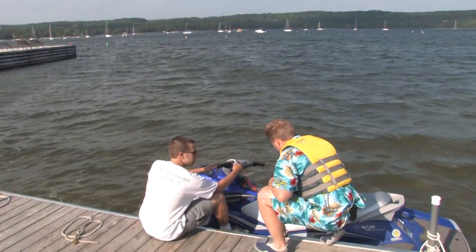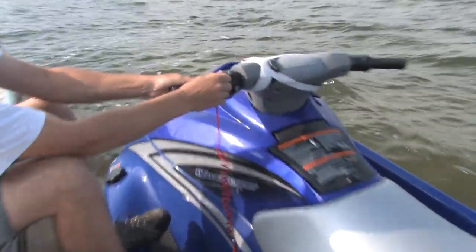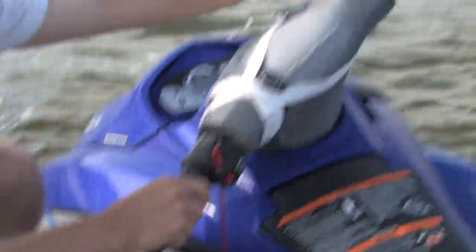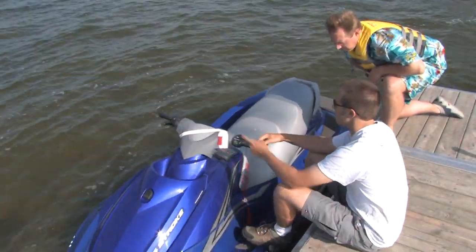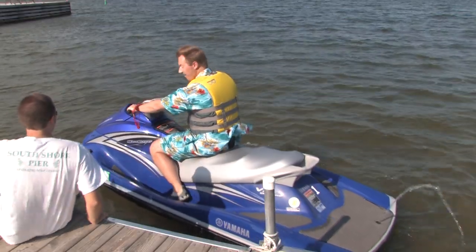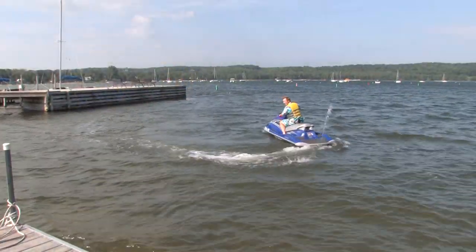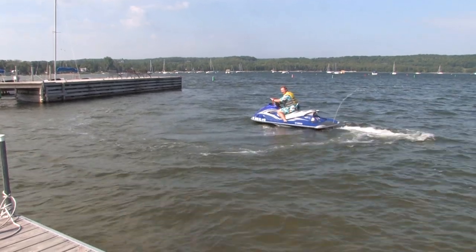Whether you've ridden a wave runner before or not, they give you a brief tutorial about how to safely operate the watercraft. After Joe gave me a few last-minute pointers, it was time to hit the waves. Woo-hoo, let's go explore Eagle Harbor!